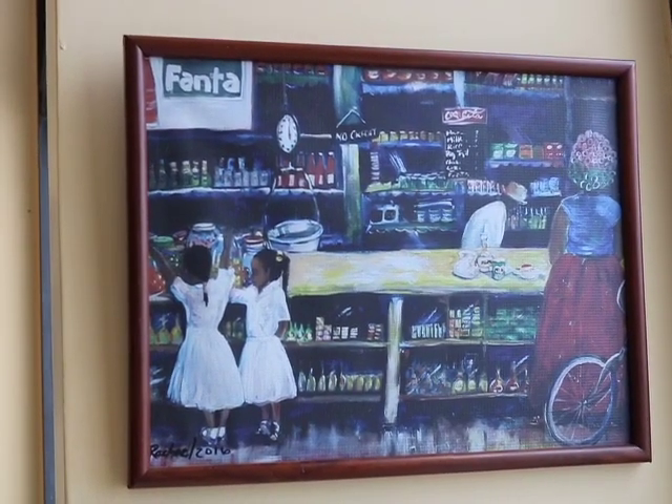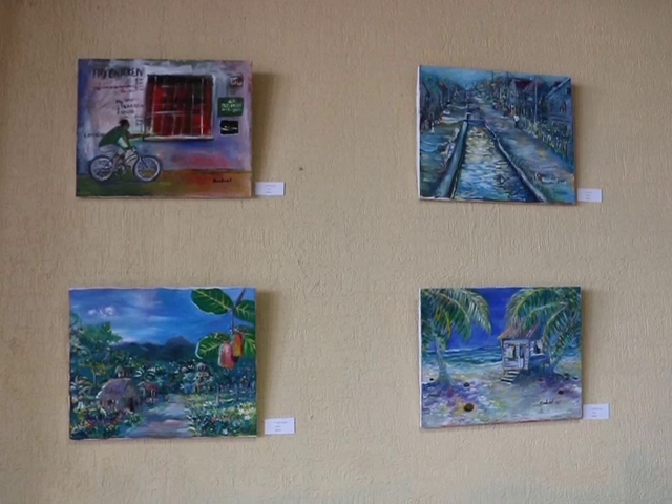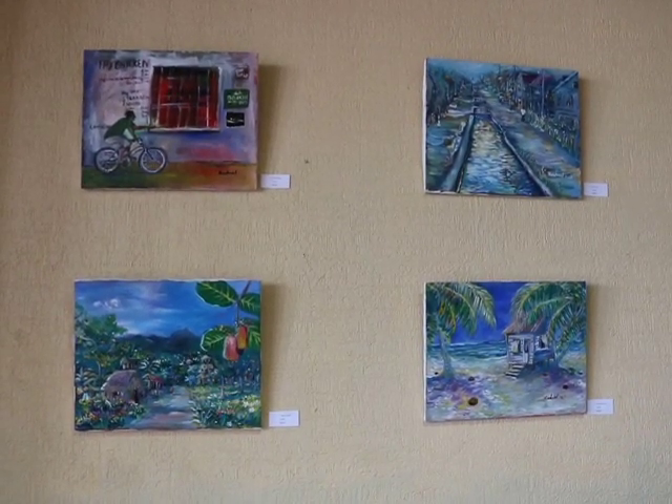I call it my summer exhibition and I have roughly about 14 paintings — not too many, but just enough for the space. What can you tell us about these paintings? Are there different styles? What themes do they cover?